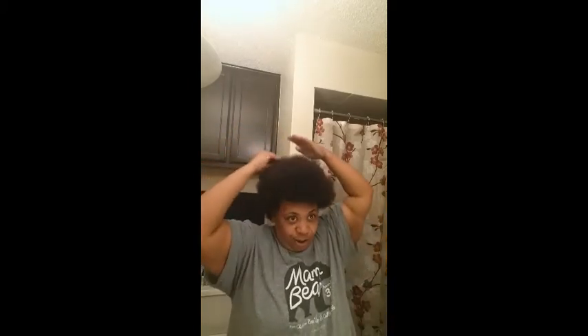Y'all look at this. My hair is so freaking thick. It's just thick — I have not picked it out to see it in... oh my goodness.